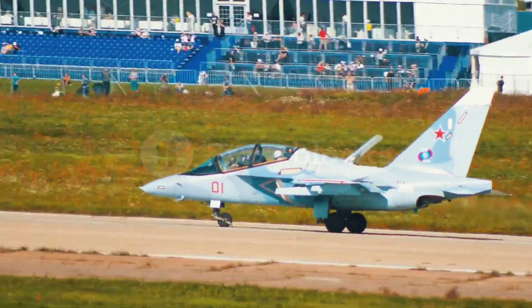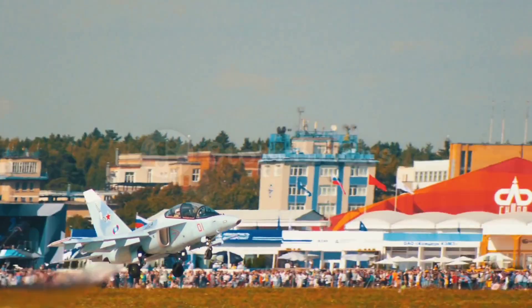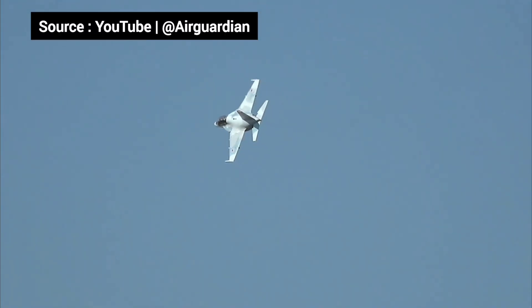Countries needing an affordable yet powerful combat aircraft are turning to the Yak-130. Its advanced radar and targeting systems give it the edge in real combat. Despite being a subsonic jet, the Yak-130 is highly maneuverable, making it a nightmare for ground targets and even some aerial threats.